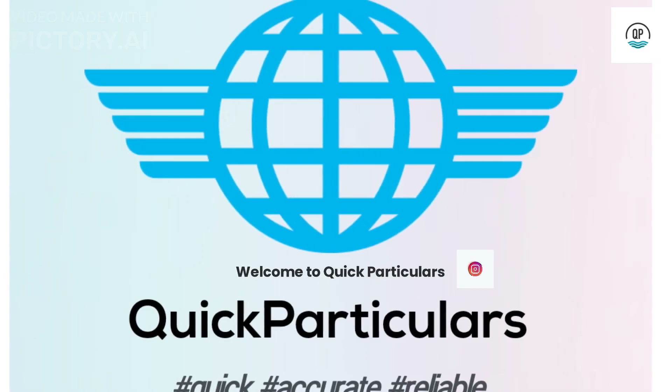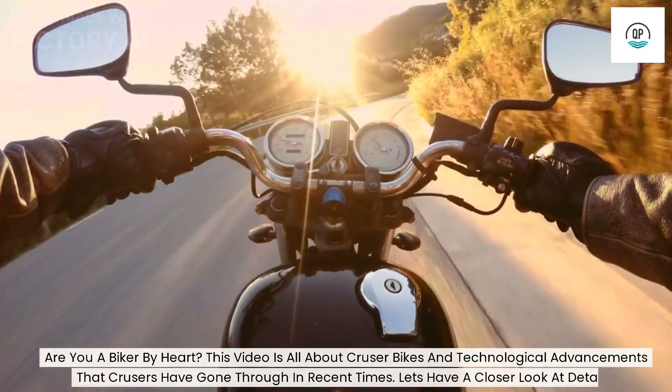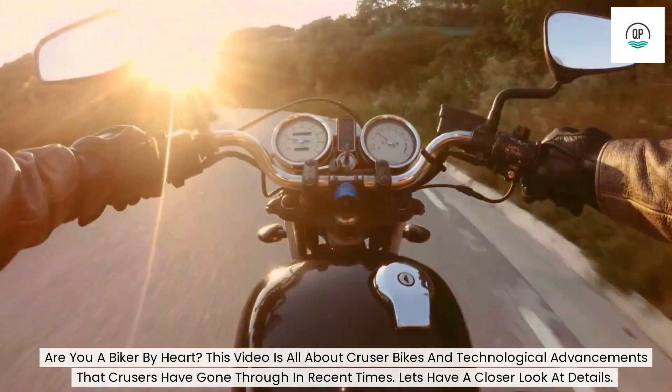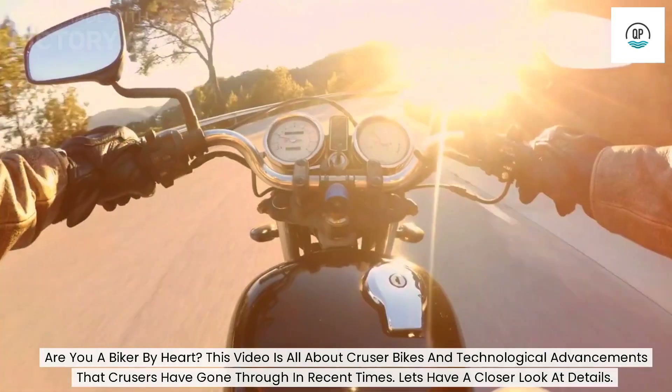Welcome to Quick Particulars. Are you a biker by heart? This video is all about cruiser bikes and the technological advancements that cruisers have gone through in recent times. Let's have a closer look at the details.